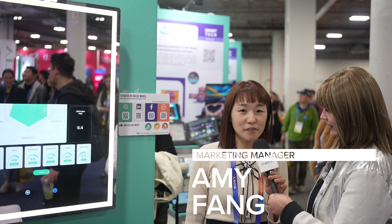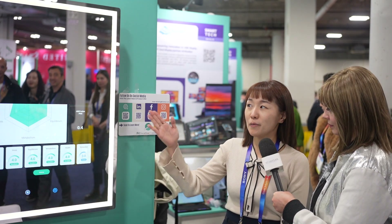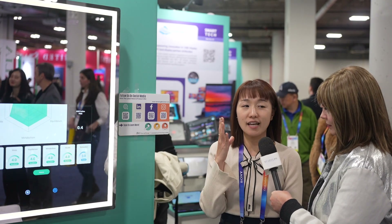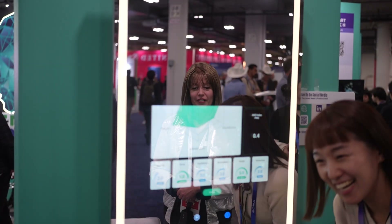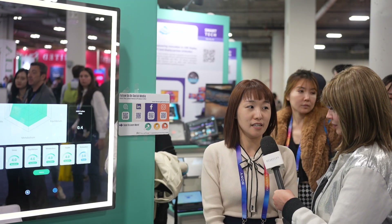My name is Amy. I'm the FaceHeart marketing manager and our company is a software company. We use a camera to detect your face and then the algorithm computes your vital signs like your heart rate, heart rate variability, blood pressure, oxygen saturation, respiration rate, and so on.